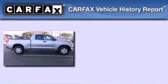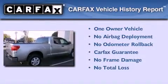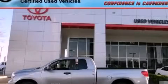This truck also has had only one owner, and it qualifies for the Carfax buy-back guarantee. Call or visit us right now and arrange your test drive today.